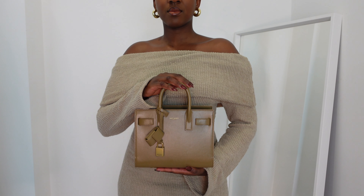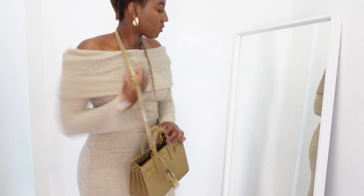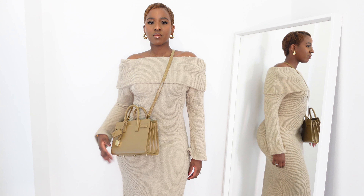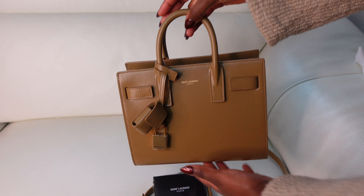The bag is 100% calf leather. It has twin top handles, an adjustable strap, Saint Laurent branded foiled branding at the front, a padlock charm, five protective feet at the base, and one main compartment. The dimensions are: height 17 cm, width 22 cm, and depth 9 cm.